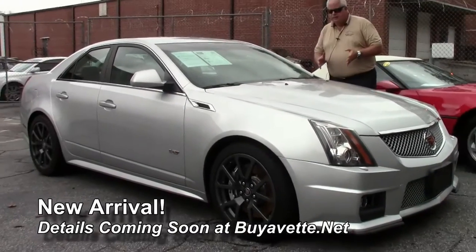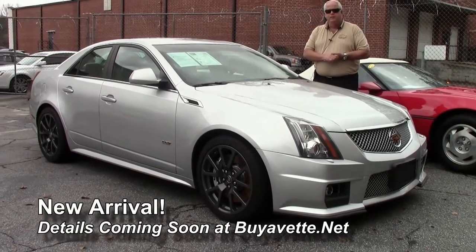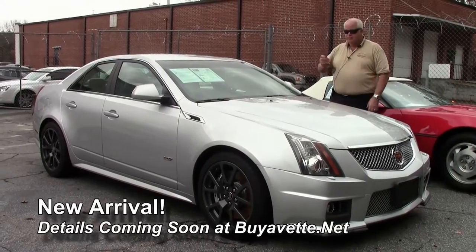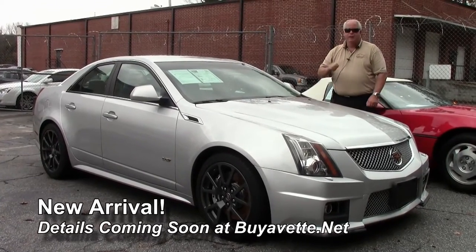If you're interested in this car, give me a call at 770-330-9440, or you can email me at ricke@buyevent.net. I've got the keys to this Cadillac — come see me. I'd like to put you in this car, have you take it home, and enjoy the ride. Thank you.